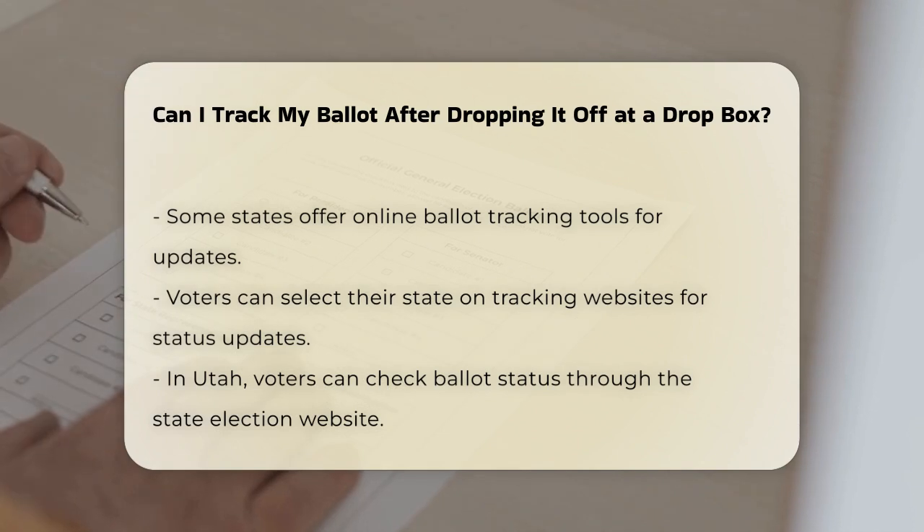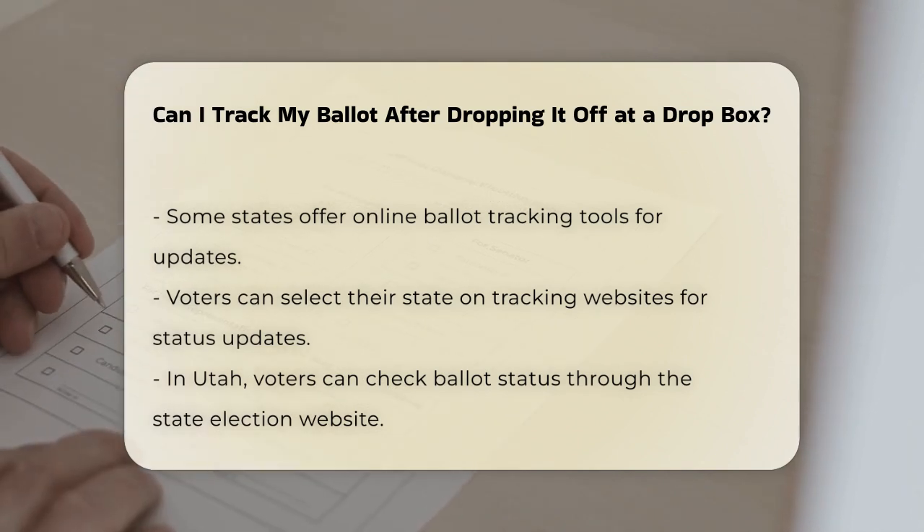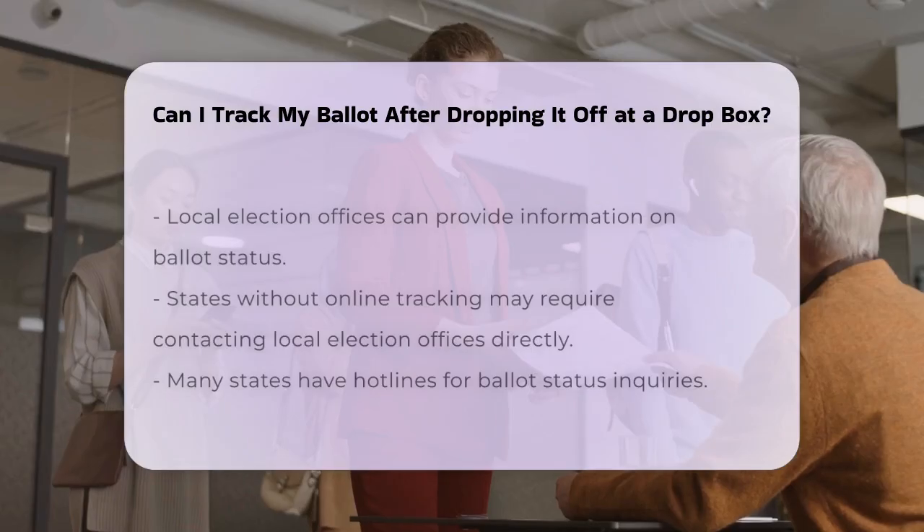In Utah, where voting by mail is common, you can check the status of your ballot through the state's election website or by contacting your local election office.